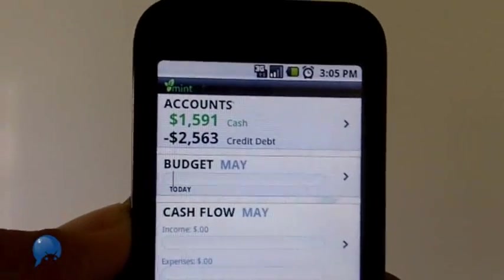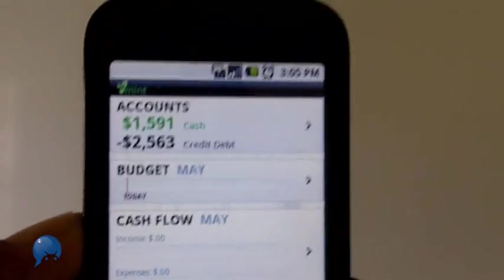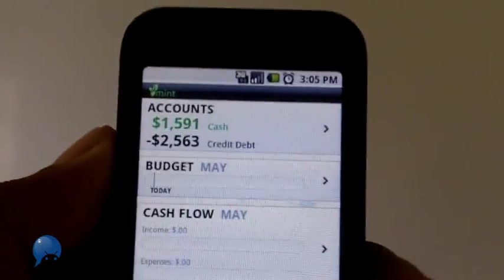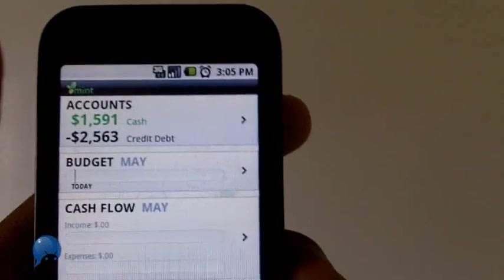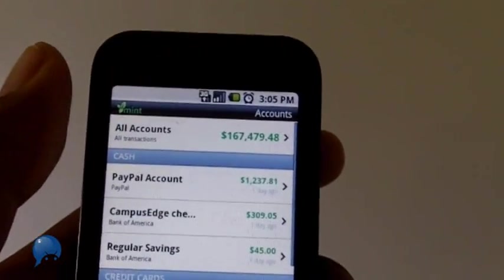Ladies and gentlemen, your eyes do not deceive you — this is the official Mint.com application for Android. Unless you've been living under a rock, you know that Mint.com is one of the best personal finance managers, and now it's going to be one of the best Android apps.